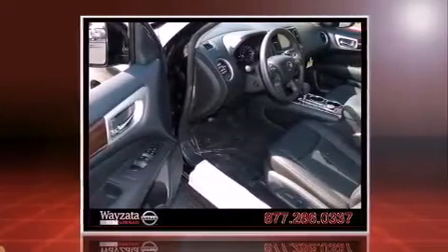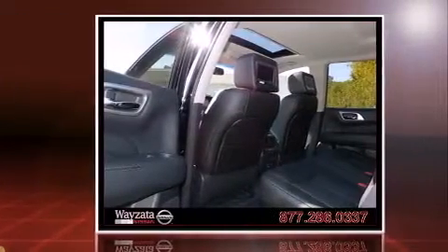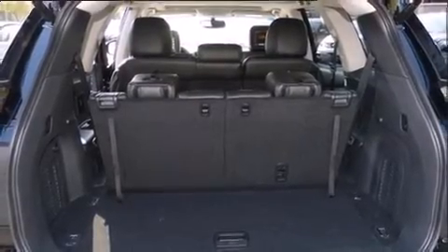This model accommodates seven passengers comfortably and provides features such as one-touch window functionality, a trip computer, front dual-zone air conditioning, and much more.